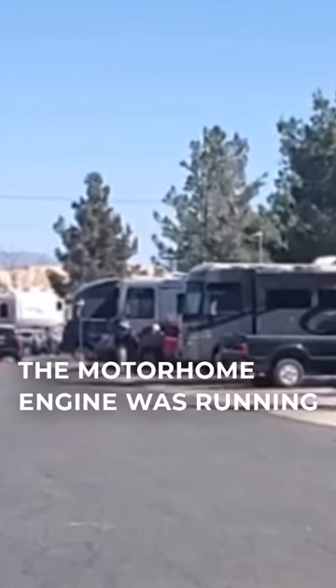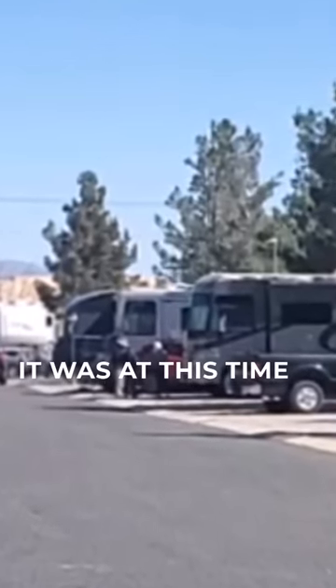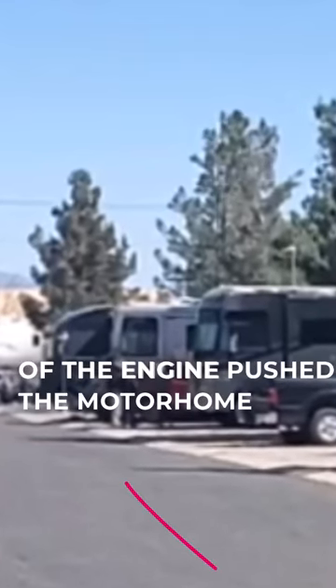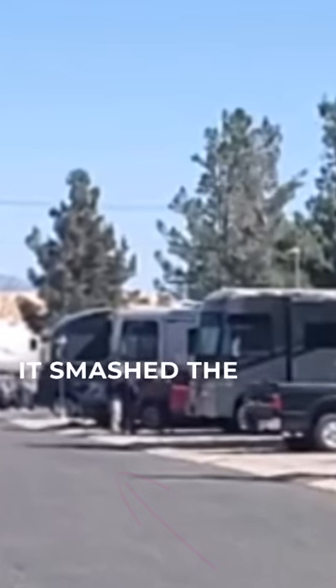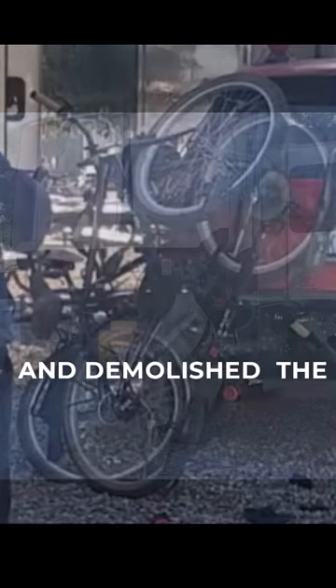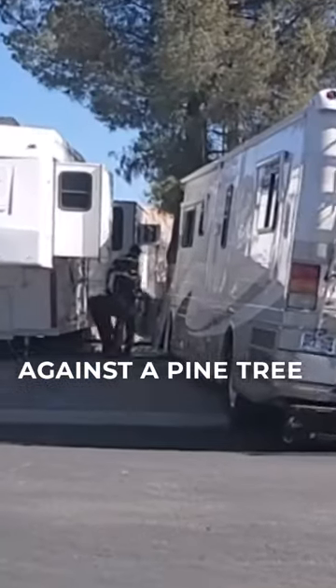The motorhome engine was running and the parking brake was on. It was at this time that the two family dogs bumped against the brake mechanism, and the idling of the engine pushed the motorhome down the road. It smashed the bikes on the back of a red SUV and demolished the front of an RV before eventually coming to rest against a pine tree at the end of the road.